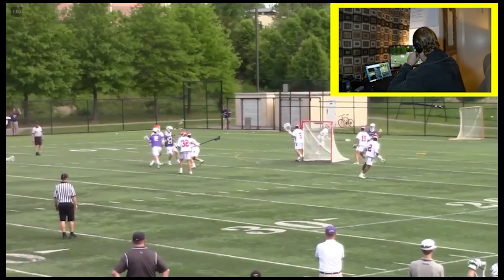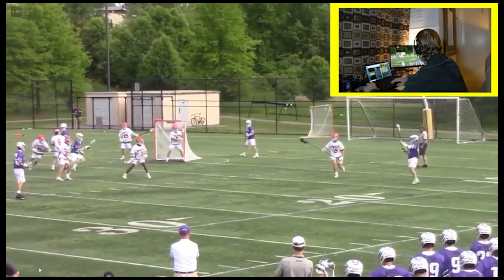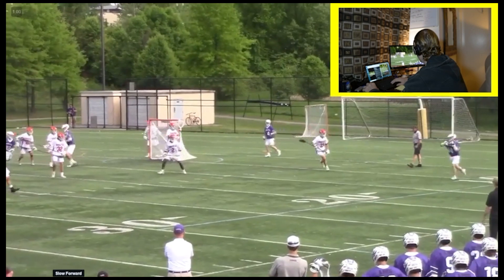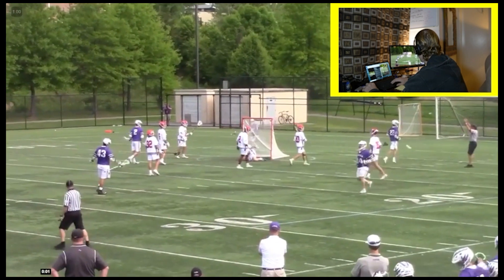Next clip — we just wanted to point out some strong fundamentals for shooting and having your stick head high. That's just a great feed, great cut. Here's an example of guys just playing together, knowing where they're at. His stick head's high, he catches it — great pass, catch, high-to-low finish for a goal.